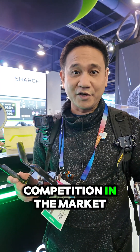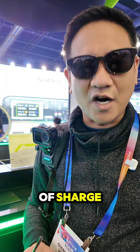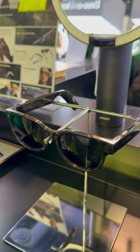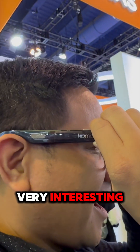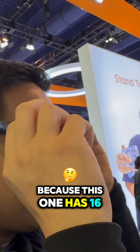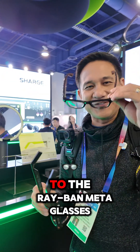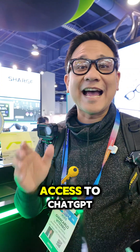Ray-Ban will have another competition in the market and this is Lumos. Lumos is a sub-brand of Sharj and they now have their own smart glasses. This is a variant where it's a sunglass and there's another one for prescription purposes. Very interesting for them to have this kind of device because this one has a 16 megapixel camera — that's really a huge upgrade if we compare this to the Ray-Ban Meta glasses.